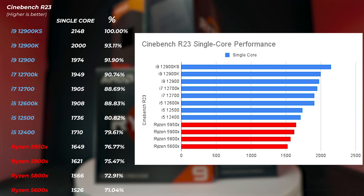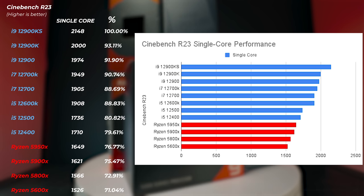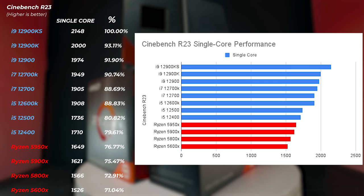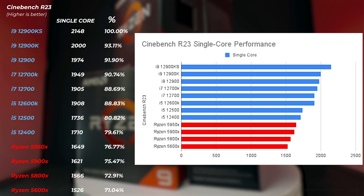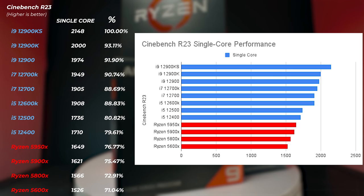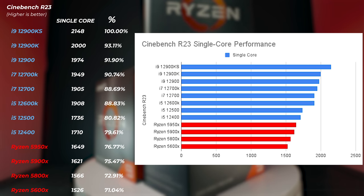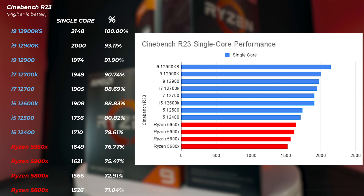First, let's look at Cinebench R23 single-core score, which represents the rendering performance of a single core and also relates to the overall snappiness of computer performance. Things like opening and closing programs on Windows are single-threaded tasks, so the higher the single-core score, the snappier the PC feels. What we can see is that even the lowest Intel 12th gen CPU, the i5-12400, is about 3-4% faster than the Ryzen 9 5950X — showing that 12th gen single-core performance is very, very good, a massive leap since the last generation.